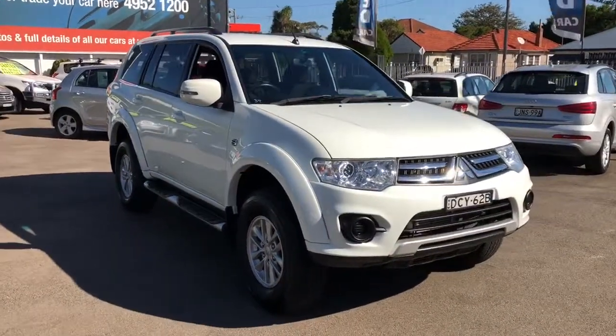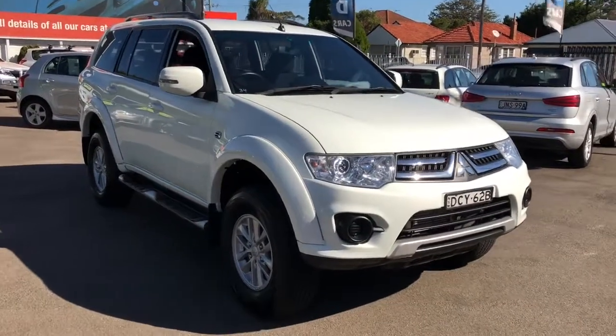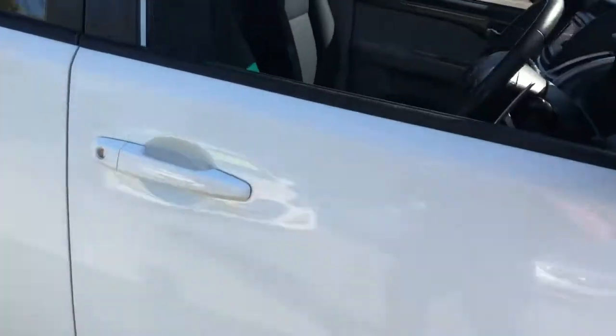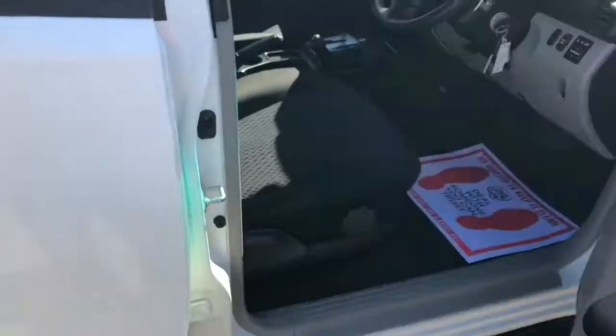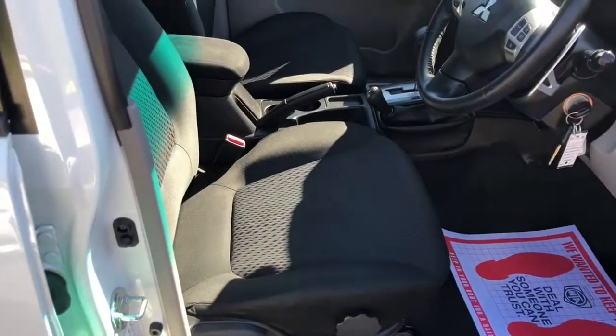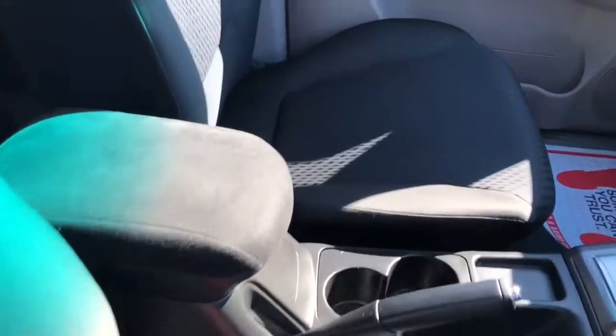Basically a Mitsubishi Triton in a station wagon. Excellent condition — one lady owner since new. It's only travelled 33,000 kilometres and it's got a full logbook service history. Very, very good condition in the interior.